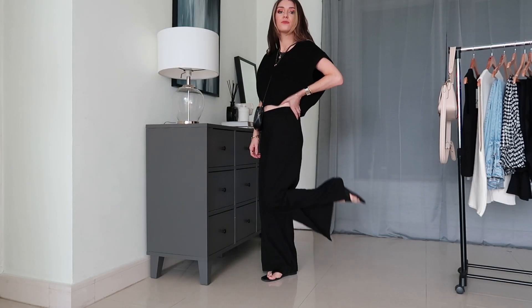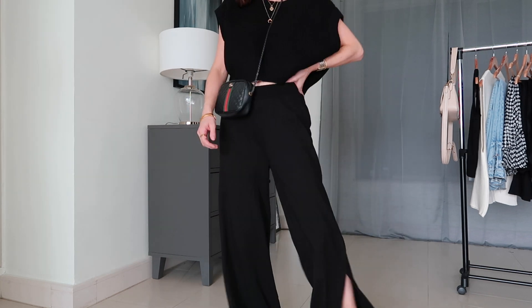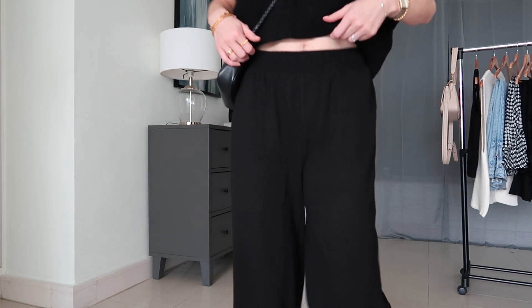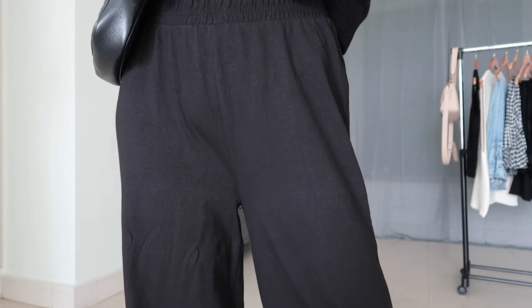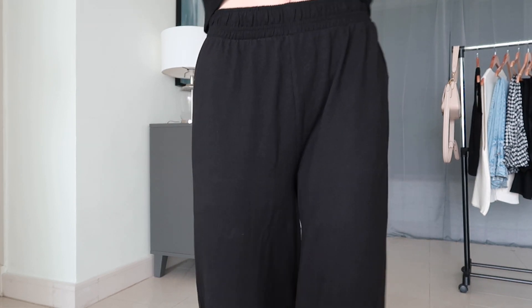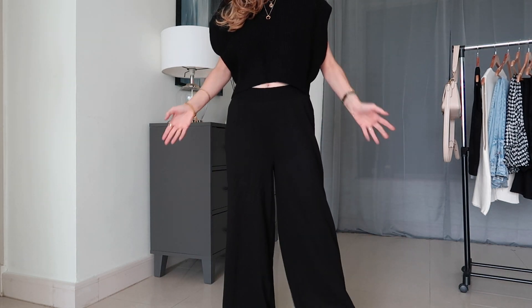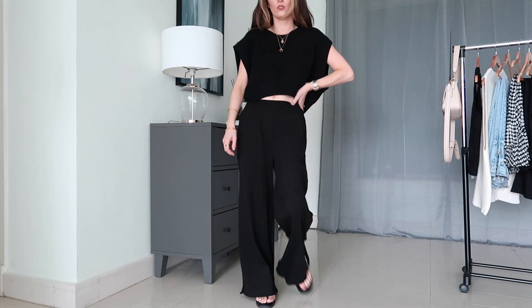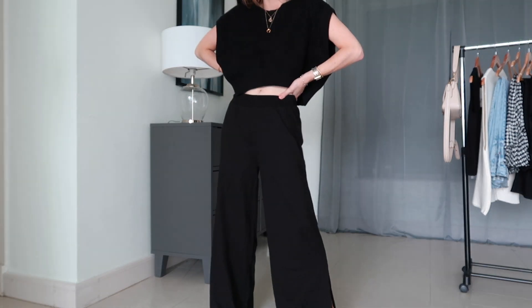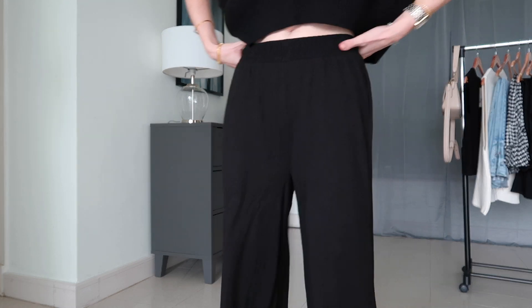The next item is these cotton trousers. These are definitely going back. When I got them out of the bag I had absolutely no clue what they were — I didn't even remember ordering these. I looked on my order and realised they look quite different on the website. I was not expecting them to be this really thin cotton jersey. They are cotton, but they're kind of like in between a tracksuit and a pyjama bottom. Also, I got them in a size that's too big, hence why they're baggy on me. But they will be going back.